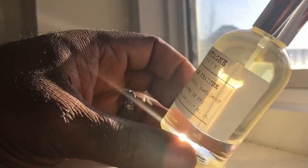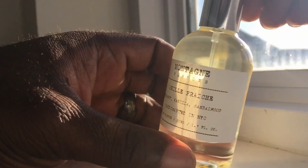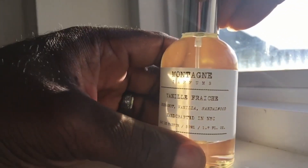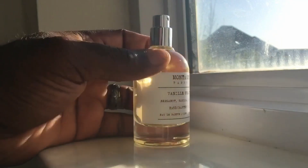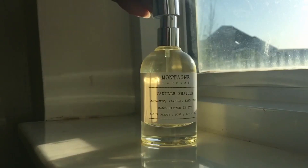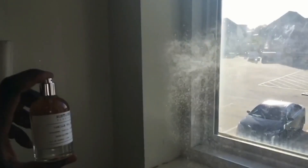So here you have a 1.7 ounce bottle. Like I said, this is the Vanille Fraîche. Key notes listed are bergamot, vanilla, and sandalwood. This is shipped from New York, if I'm not mistaken — which most of my fragrances are. The atomizer cap is on there pretty tight, pretty snug. Simple atomizer, simple style bottle, straight to the point type of label. Got a yellowish, sort of goldish tint to the liquid.